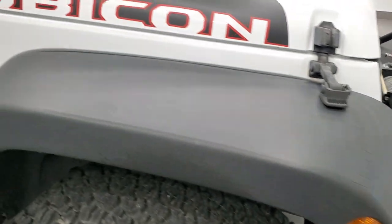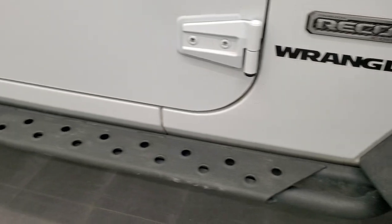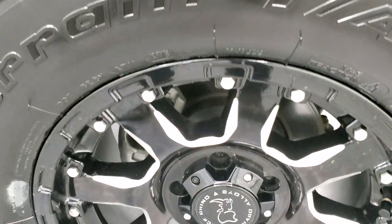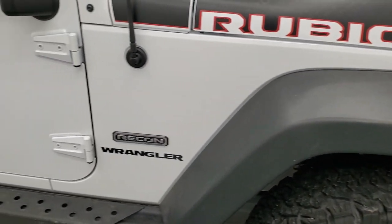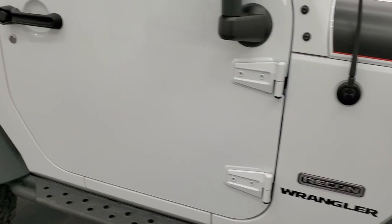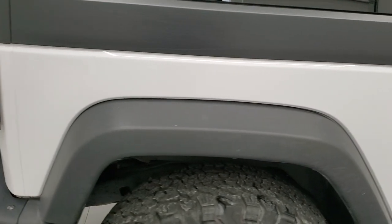Passenger side front fender — no major scuffs or scrapes, looks really good. You get the heavy duty step pads on there as well. Passenger side rim — no major scuffs or scrapes, looks pretty good. As you go down this side of the vehicle, take note of how clean the body is, how reflective and mirror-like that paint is, and we take these HD videos.